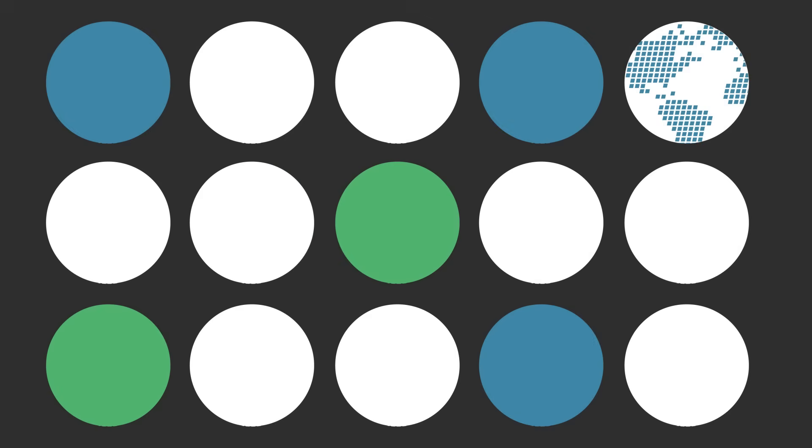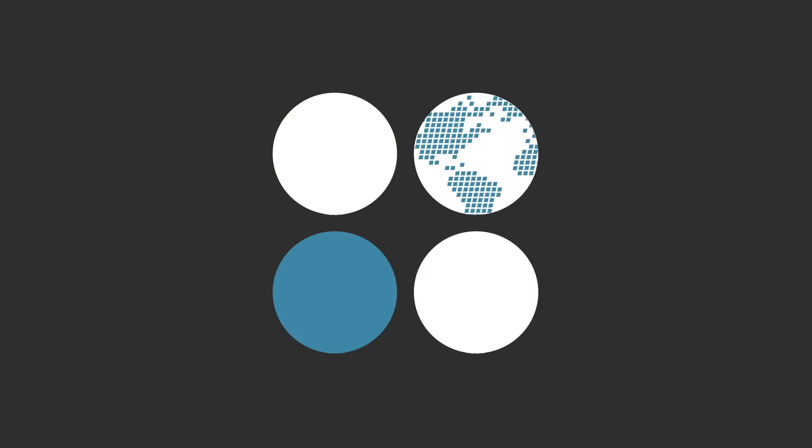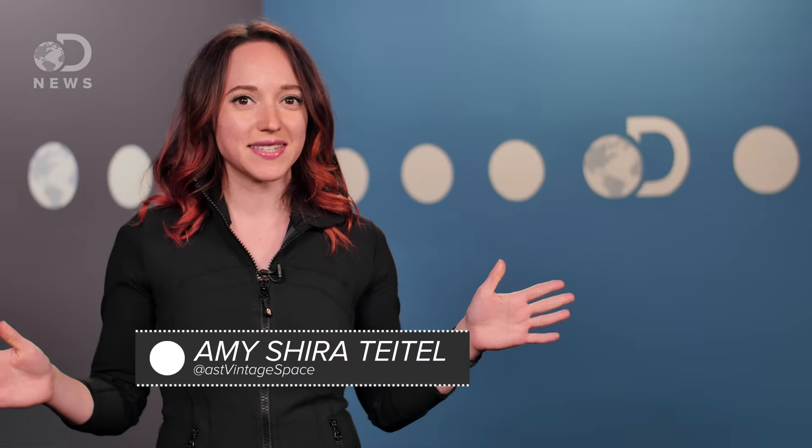California is currently experiencing one of the most severe droughts on record, and new NASA data says it's worse than we thought. Hey guys, Amy here for DNews.